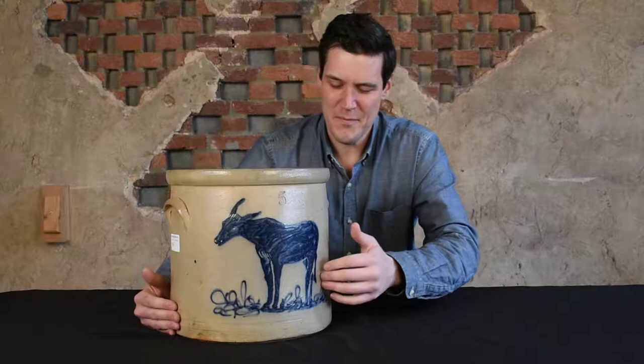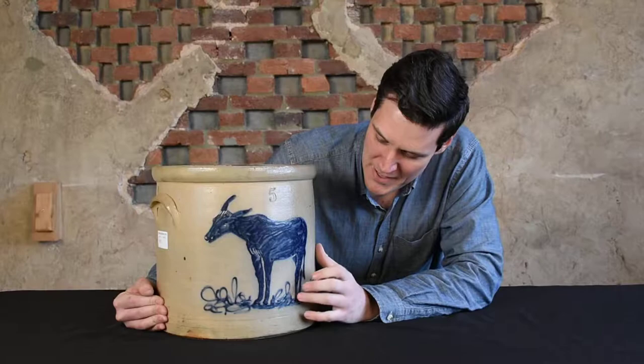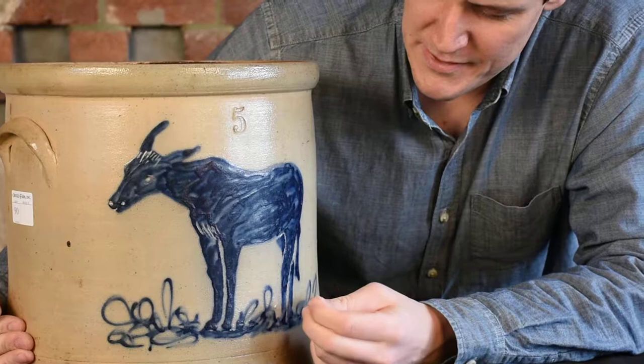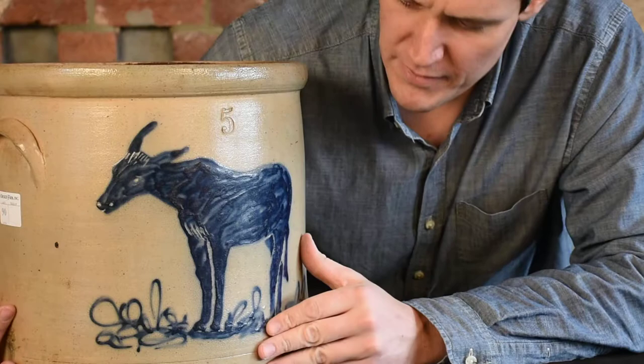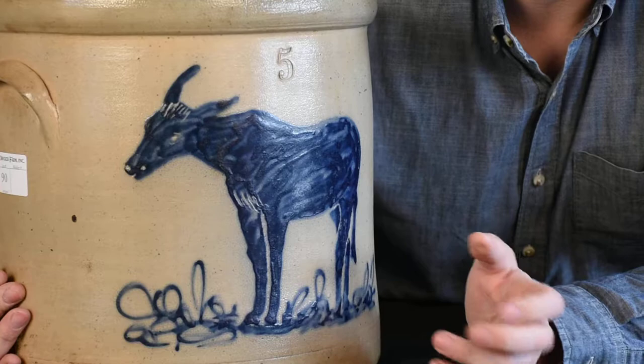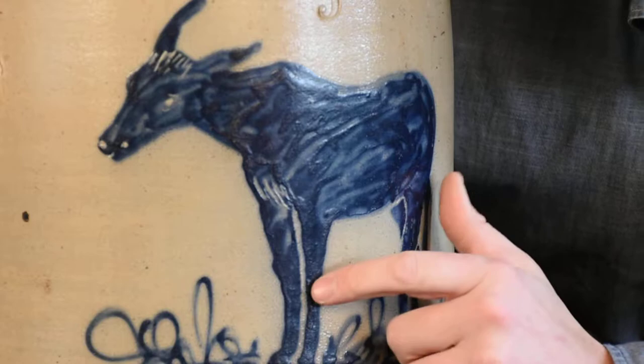You can see the artistic skill of the decorator to take cobalt oxide — very monochromatic cobalt oxide — and convey really everything that this mule had to offer. Most decorations from New York State at this time were slip trail decorations, really kind of outlining with a little bit of shading to convey what the decorator was trying to convey. This example was brushed-on cobalt oxide, very similar to that really well-known elephant that we sold back in 2015 — the whole body of the mule is just brushed cobalt oxide.